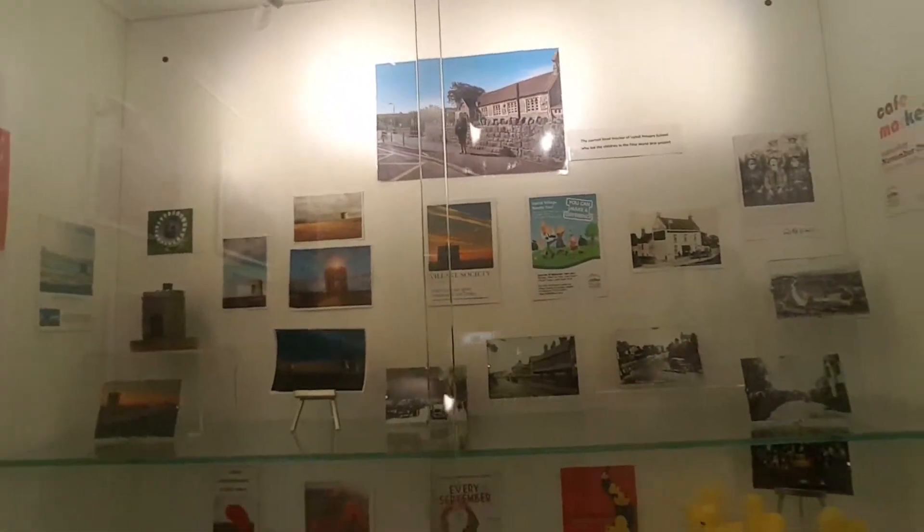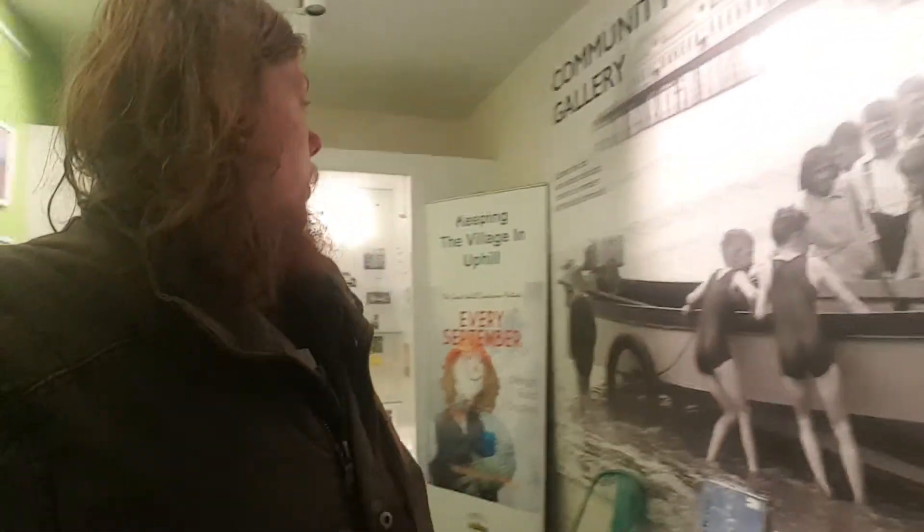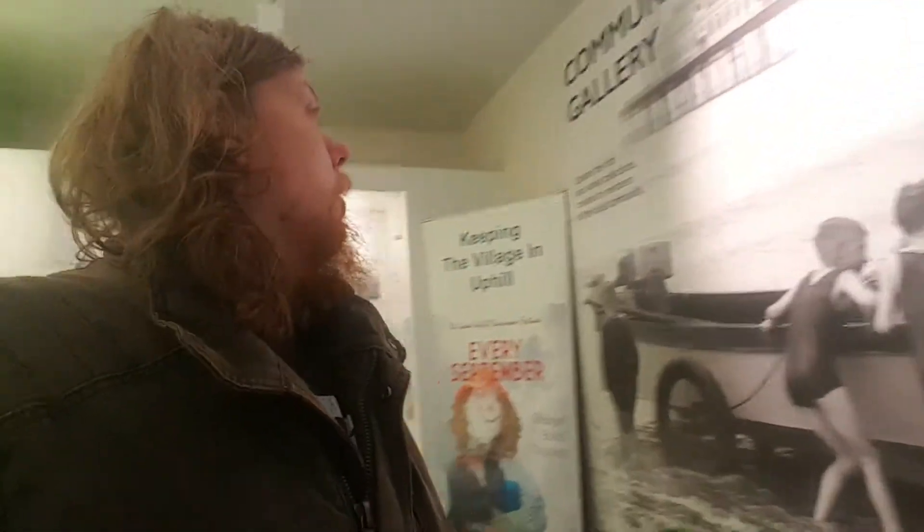I used to go to school in Uphill, in Weston-super-Mare. They've changed the whole name of it now — it used to be like West Haven, but they've changed it entirely. That's going back about 15 to 20 years. They've got a picture of the boats and stuff with kids going on it — I don't know what year this was actually.